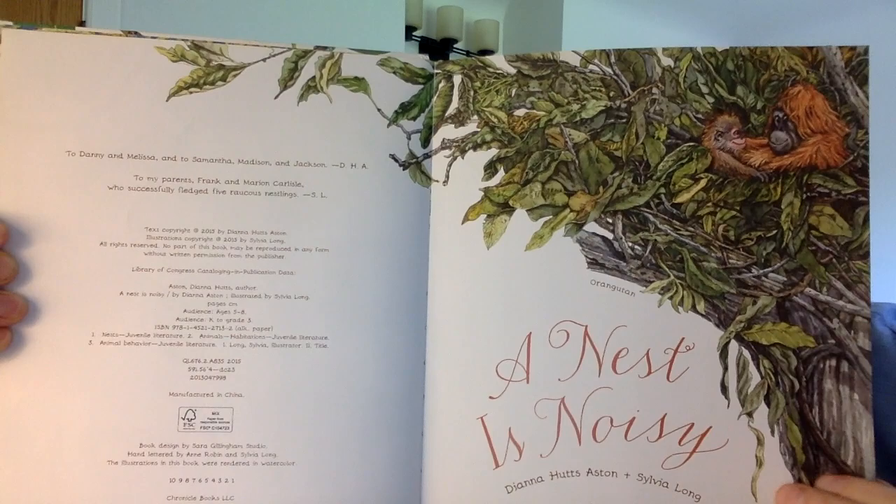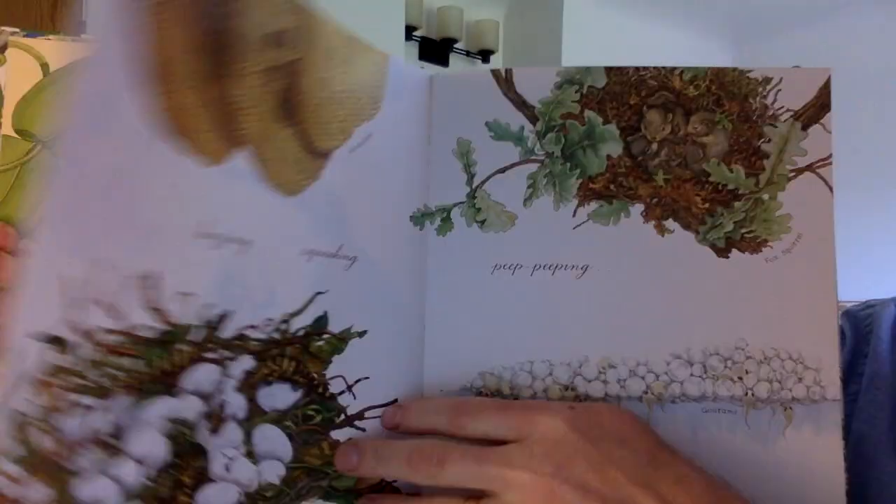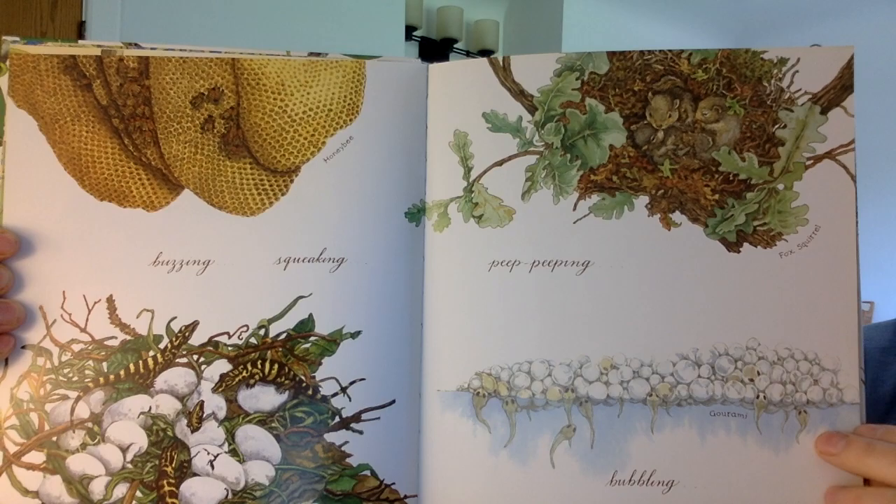A nest is noisy. It is a nursery of chirp chirping, buzzing, squeaking, peep peeping, bubbling babies.